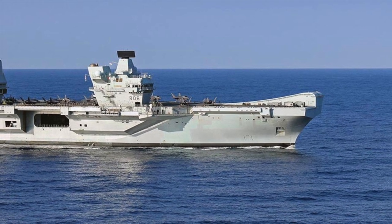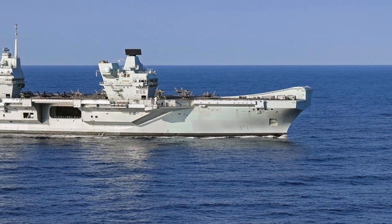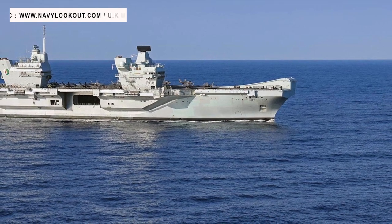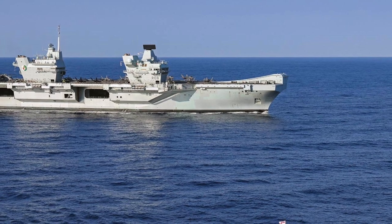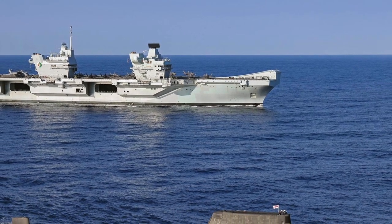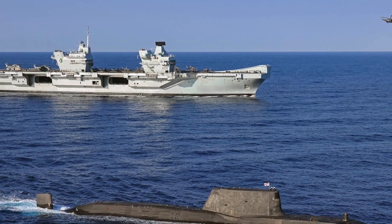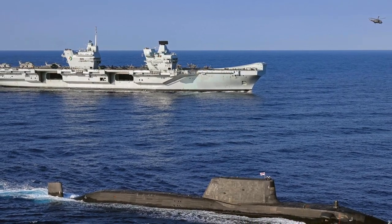An Astute class submarine has been pictured with HMS Queen Elizabeth at sea for the first time. The interaction happened while operating in the Mediterranean. While the British Ministry of Defense didn't name the boat assigned, it is likely that the vessel was HMS Artful, the 3rd Astute class boat. The carrier and the submarine are deployed as part of Carrier Strike Group 21. This event marks the meeting of two of Britain's most formidable naval assets.